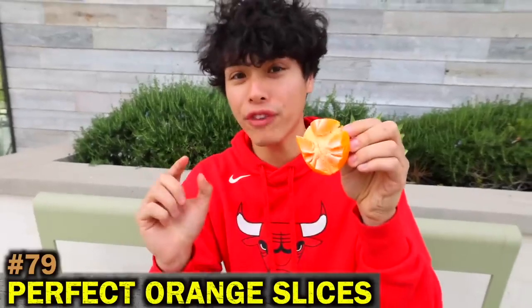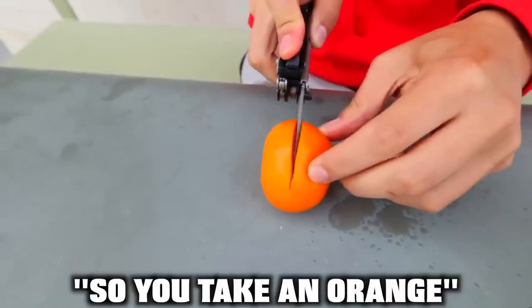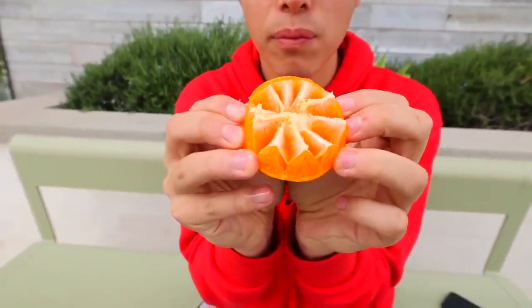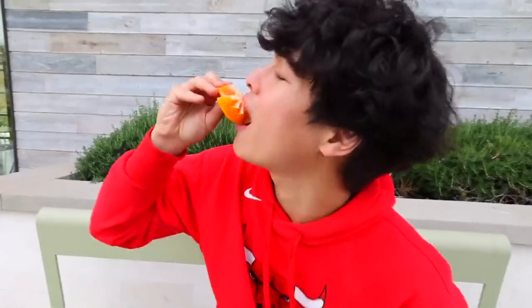Here's how you can get the perfect orange slices: take an orange, slice it in half, and then push the orange out from the back. Beautiful — look at that, perfect.